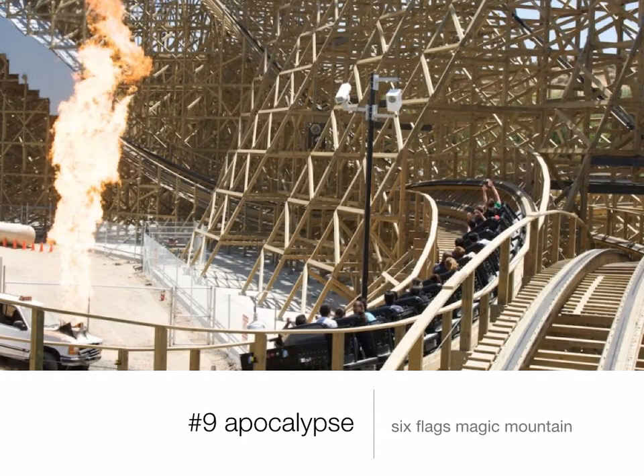Number 9 is Apocalypse, also at Six Flags Magic Mountain. This is a wooden roller coaster. It is very twisty, which is really cool. It's not crazy intense. It has a lot of tunnels and there's fire that goes off. It's a very fun ride, probably one of the best wooden coasters I've been on.